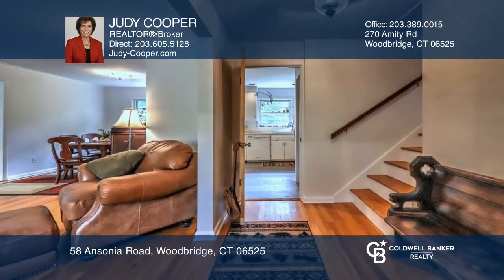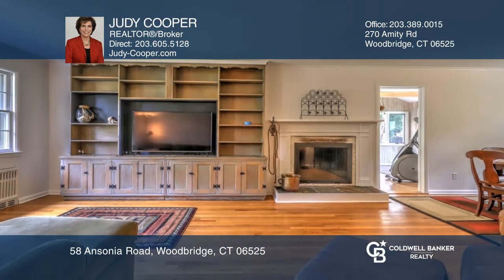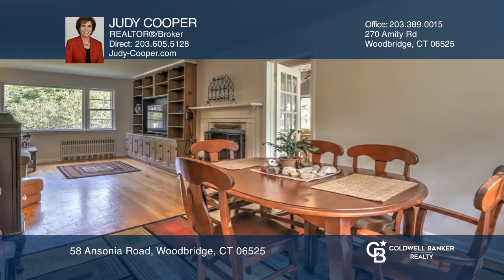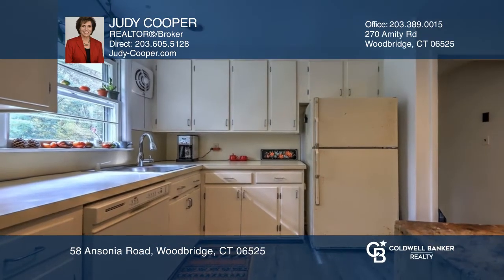This charming and conveniently located home is set on a corner lot. The split-level floorplan includes hardwood floors throughout, an open concept living and dining room, tasteful built-ins, and a lovely picture window for abundant natural light.